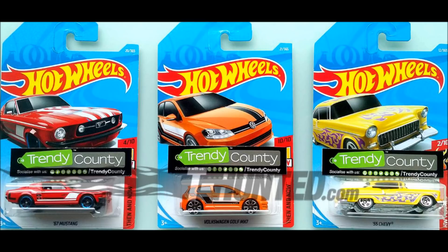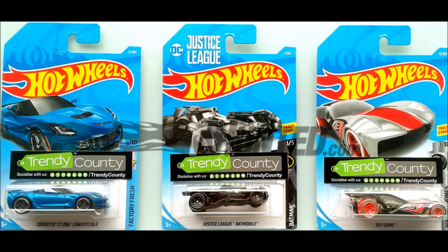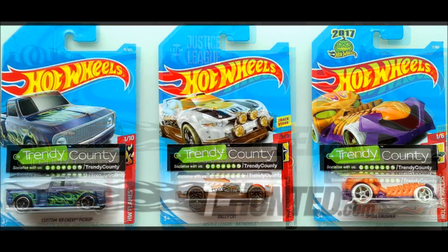Así es amigos coleccionistas, ya tenemos las primeras imágenes de este lote A del 2018 de Hot Wheels y se vienen cosas muy muy buenas.